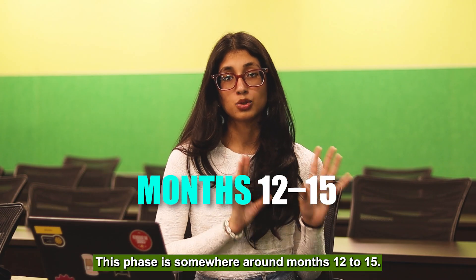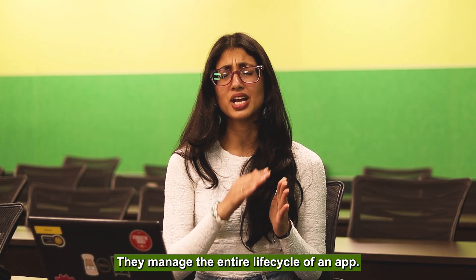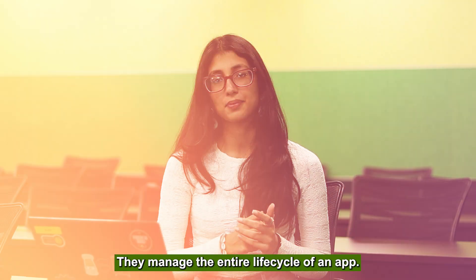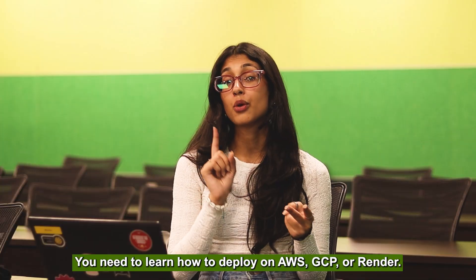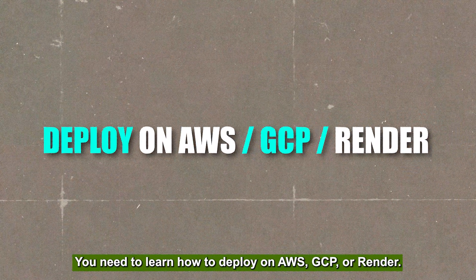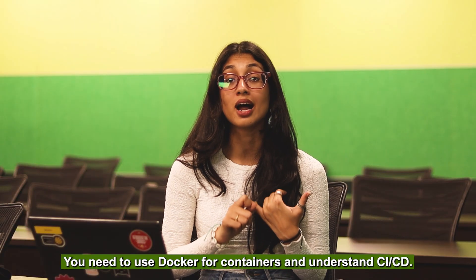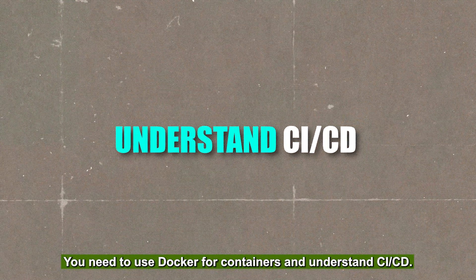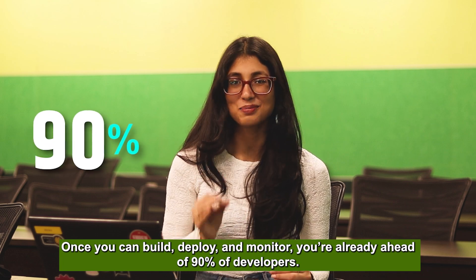Around month twelve to fifteen, back-end developers aren't just coders — they manage the entire lifecycle of an app. Here, you need to learn Git and GitHub, how to deploy on AWS, GCP, or Render, use Docker for containers, and understand CI/CD. Once you can build, deploy, and monitor, you're already ahead of 90% of developers.